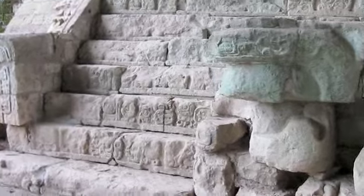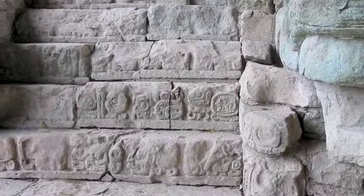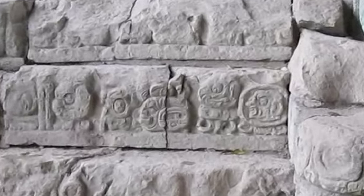And here's a close-up of some of the hieroglyphs. Hieroglyphs tell a story with pictures instead of words.